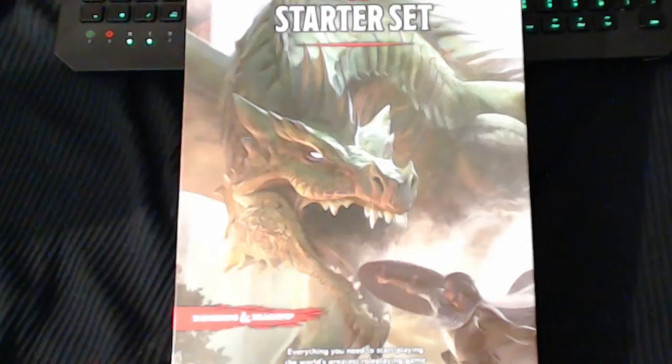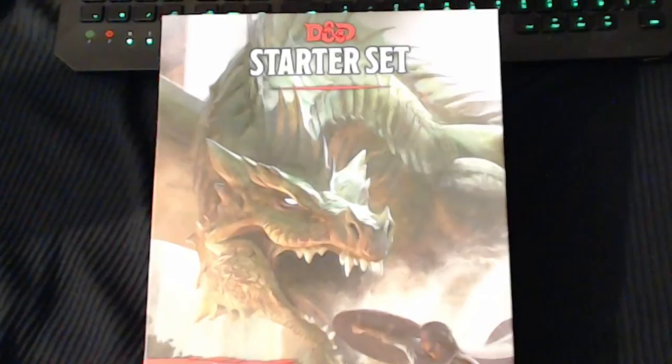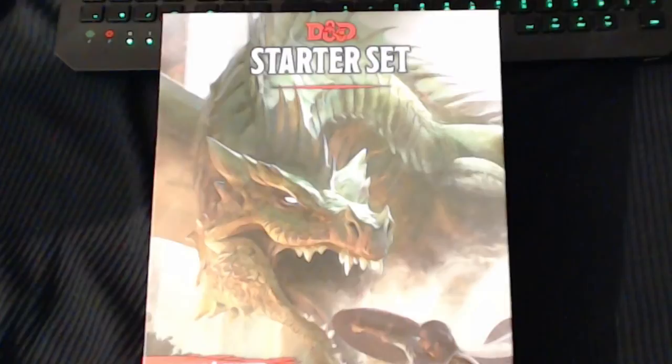I'd give it probably a nine out of ten — even 9.5 out of ten. The presentation is great, the box is sturdy, it's bright not dull. The books are great, the maps inside the books are very detailed. There's a lot of information for the Dungeon Master and for the players. The character sheets are nicely done and the dice are pretty — not plain black or plain red like other edition box sets. I'd definitely recommend it: get to the game store and buy it.